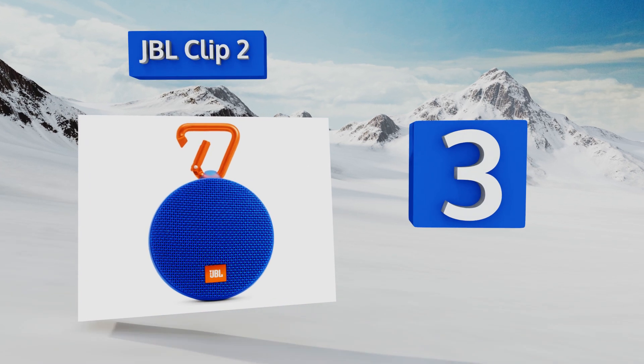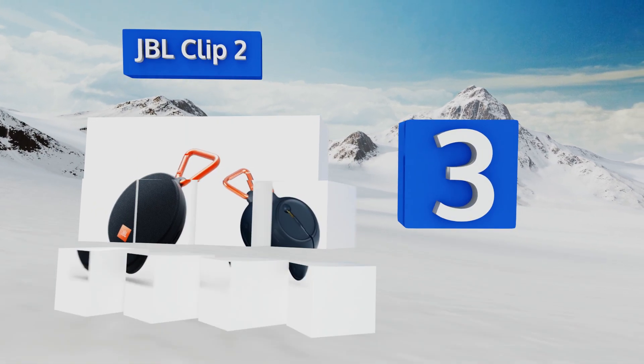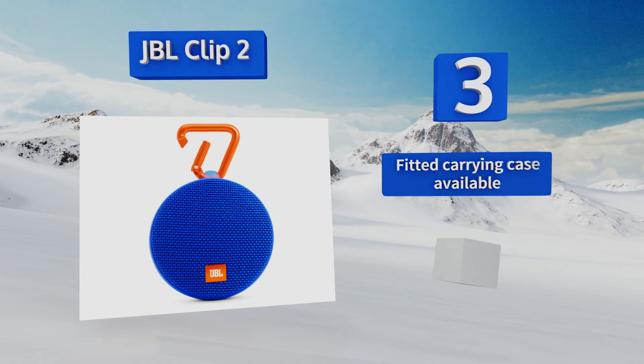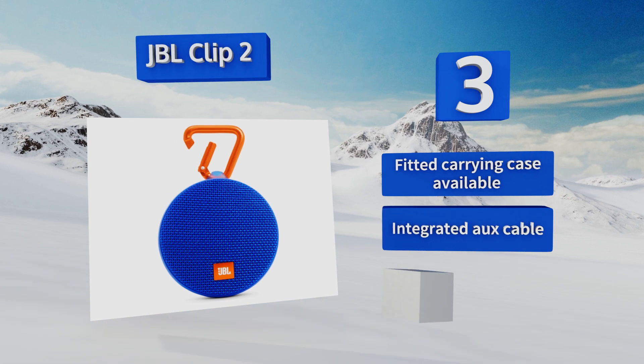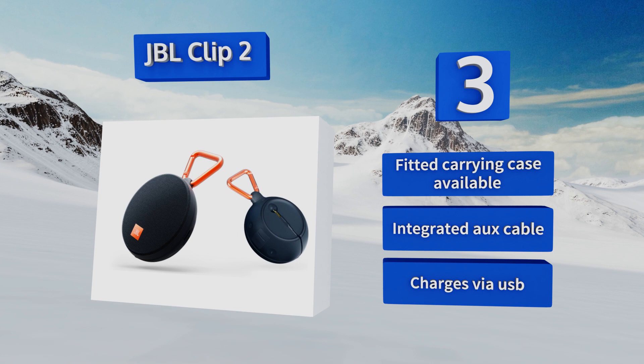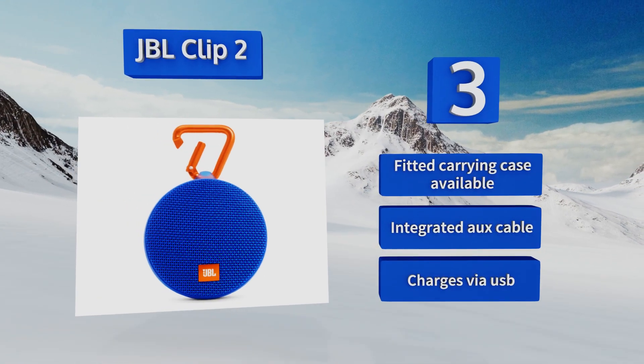Nearing the top of our list at number three, for a combination of portability and sound quality, look no further than the JBL Clip 2. Its triangular carabiner attaches to just about anything and allows you to take high-fidelity audio with you anywhere, especially if you have a belt loop on your pants. It features an integrated auxiliary cable and charges via USB, and a fitted carrying case is also available.